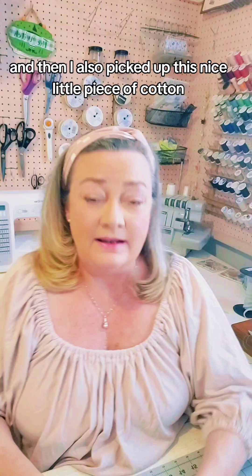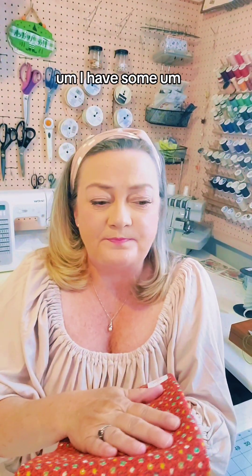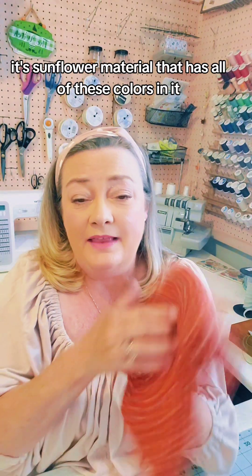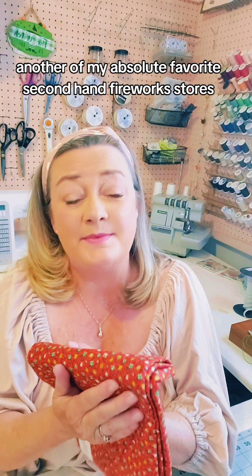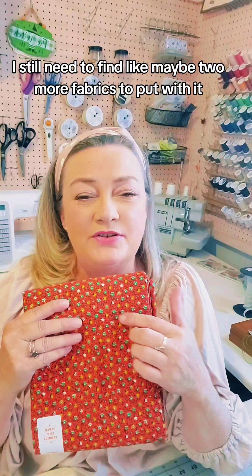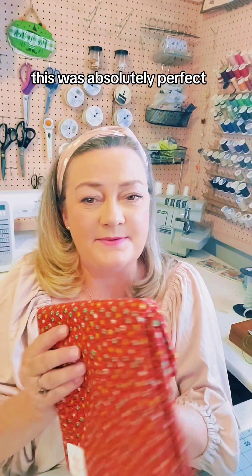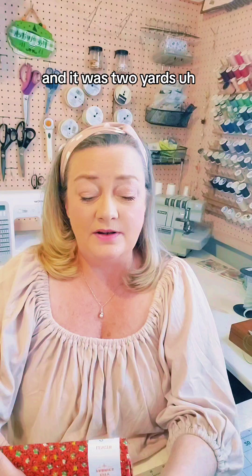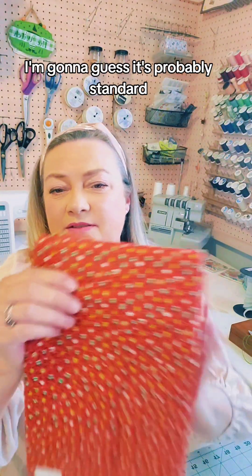And then I also picked up this nice little piece of cotton. Isn't that cute? I have some sunflower material that has all of these colors in it, which I purchased from my friend Natalie with Making Space Thrift — another of my absolute favorite secondhand fabric stores. I still need to find maybe two more fabrics to put with it, but I definitely want to do a patchwork type item, and this was absolutely perfect. It's two yards and probably standard 44 to 45 inches wide.